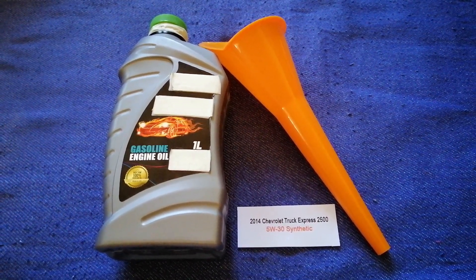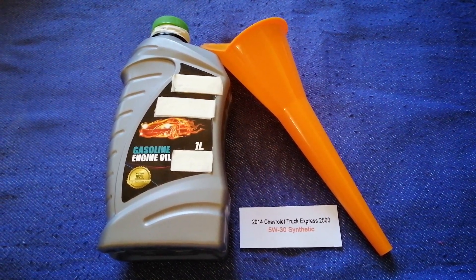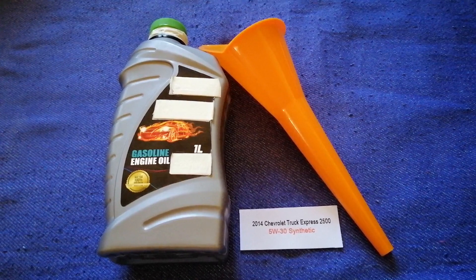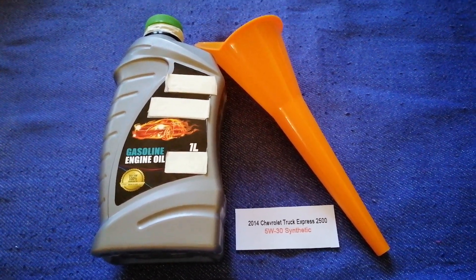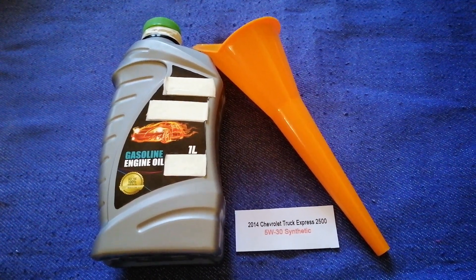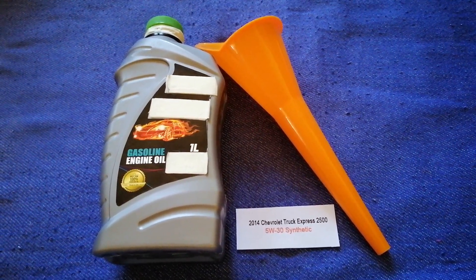So once again, the oil type for the 2014 Chevrolet Express 2500 is 5W-30. And if your 2014 Chevrolet Express 2500 uses a different type of oil, make sure to leave a comment and let the rest of us know. Don't forget to check the video description for the most recent price.